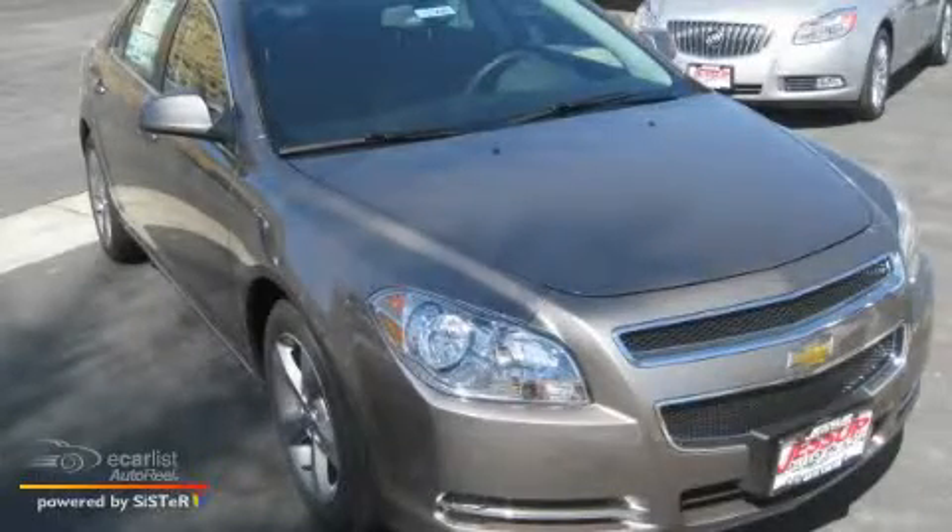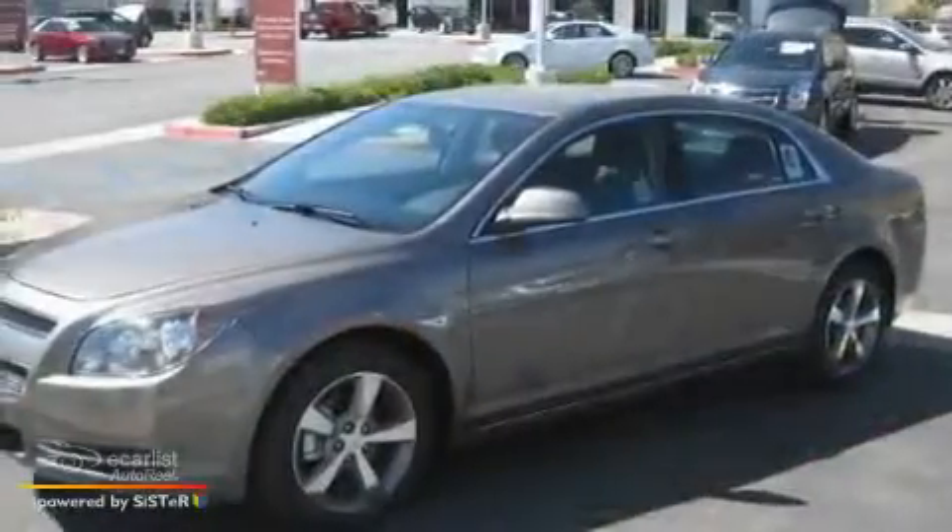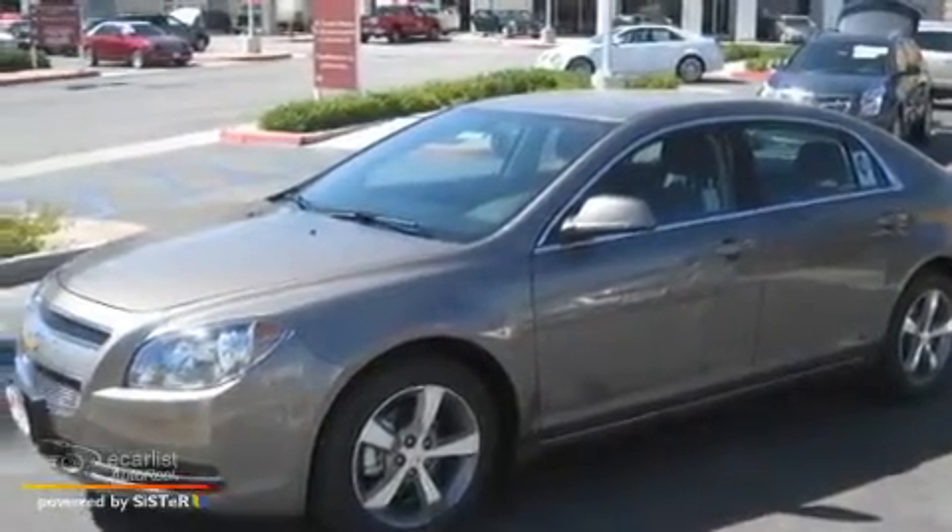This is a 2011 Chevrolet Malibu. It has a 2.4 liter 4-cylinder engine and an automatic transmission.